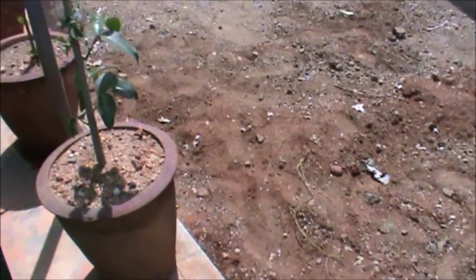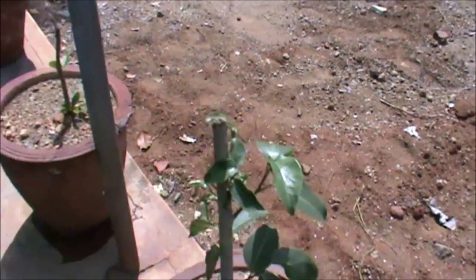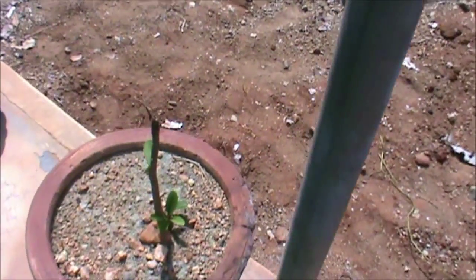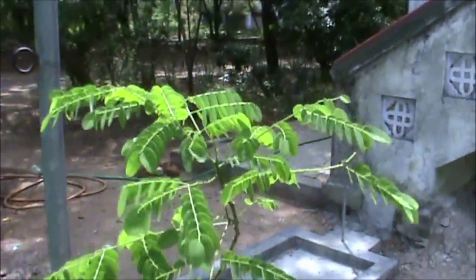This is Ficus microcarpa. This is Punnai. This is Yana Kundumani — Abrus precatorius.